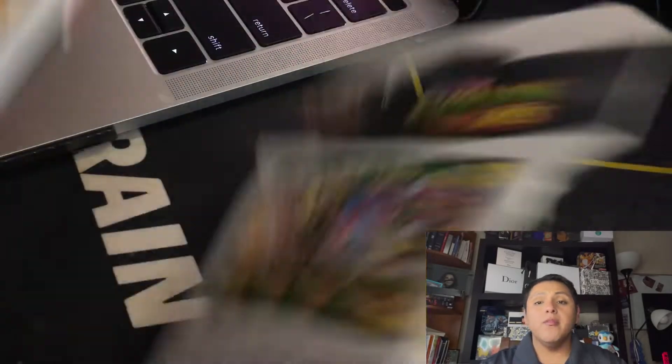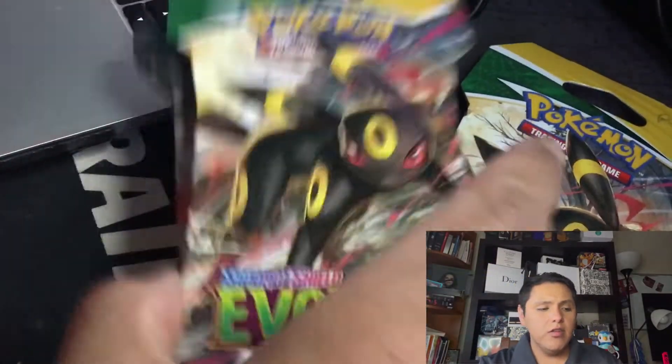Like I said, we're gonna be opening up three packs, so here we have the first one, two, three.